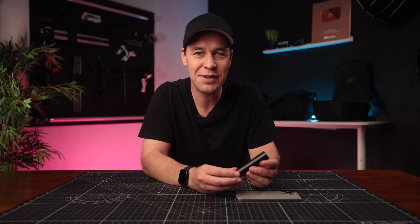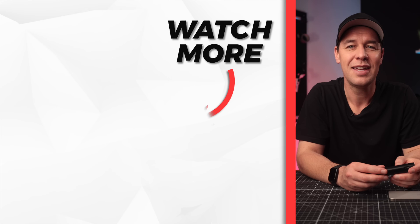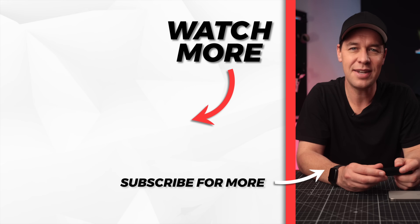I hope you found this video useful. Everything mentioned will be linked in the description below. Thanks for watching, and I'll see you in the next video.